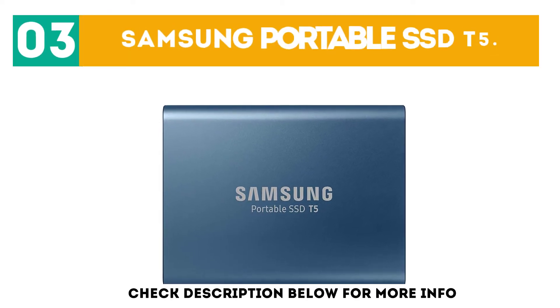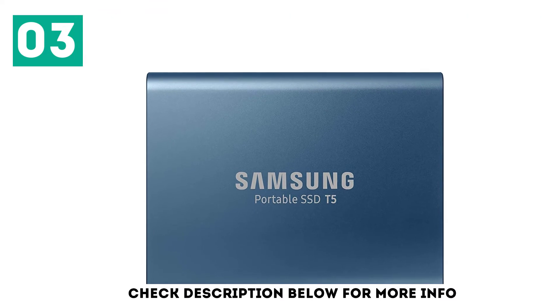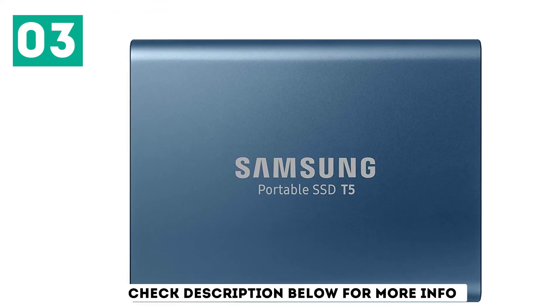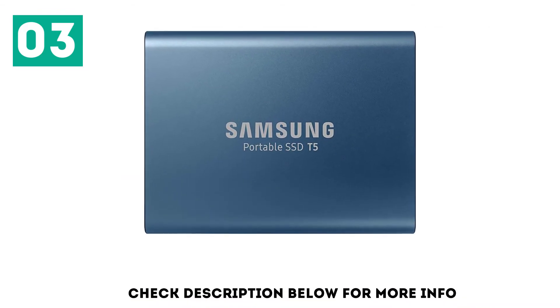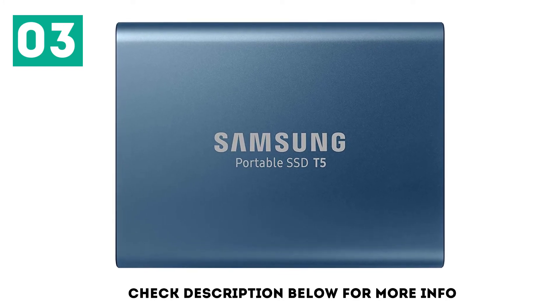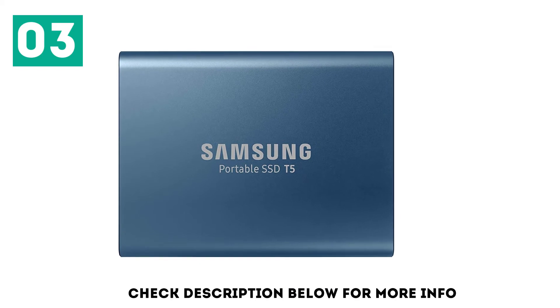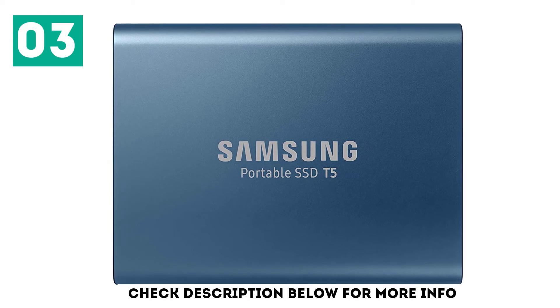At number 3: the Samsung Portable SSD T5. The Samsung Portable SSD T5 is a great performing storage device, reaching speeds up to 550 megabytes per second, making the most of the USB 3.1 specification. It plugs directly into PCs and Macs with either a newer USB-C port or USB-A, is roughly the size of a matchbox, and being a flash storage device, contains no moving parts, so it can survive being dropped.